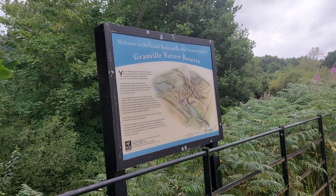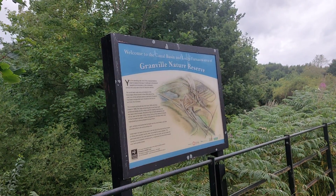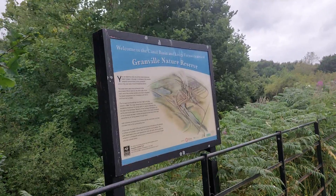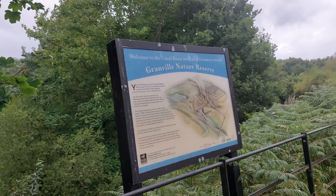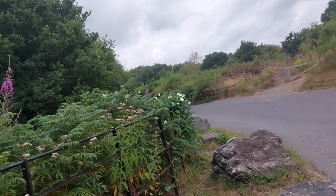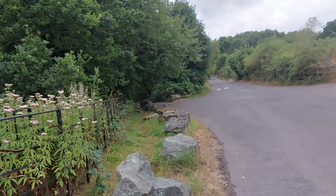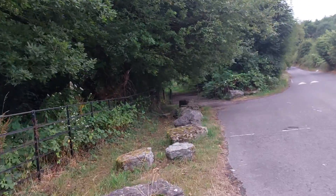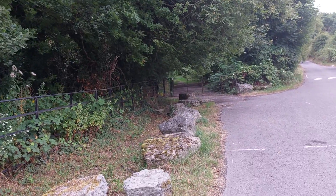Now the first thing we need to watch out for is this signpost in front of me — welcome to the Canal Basin and Lodge Furnaces area of Granville Nature Reserve. I spoke about this signpost in my previous video today and I'll come back to it in a few moments. But first things first, what we want to do is come over here, follow the road down to my left, and you can see in front of me that metal gate there. Let's have a look at this metal gate right in front of me.